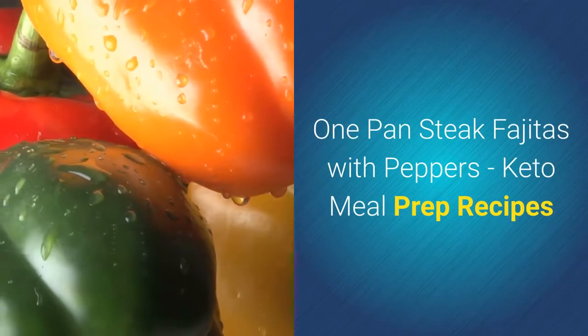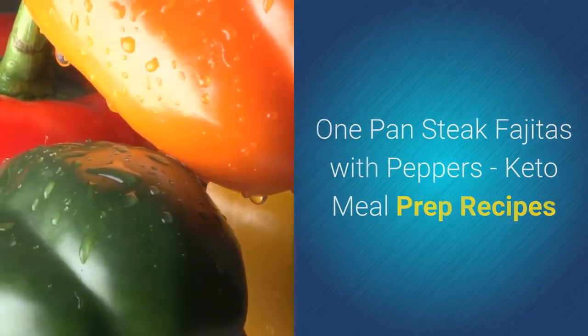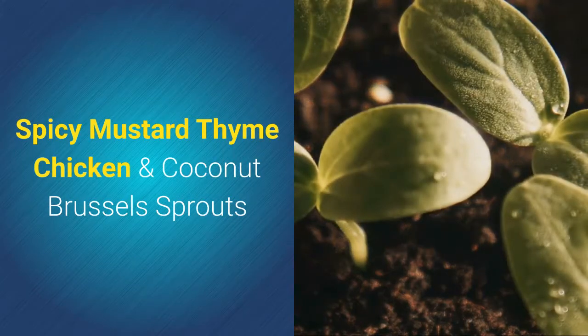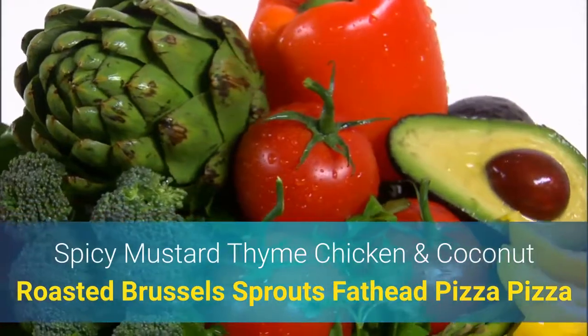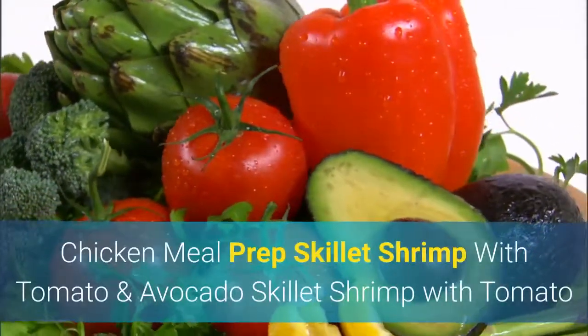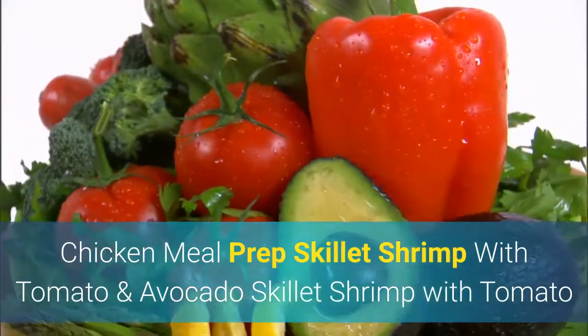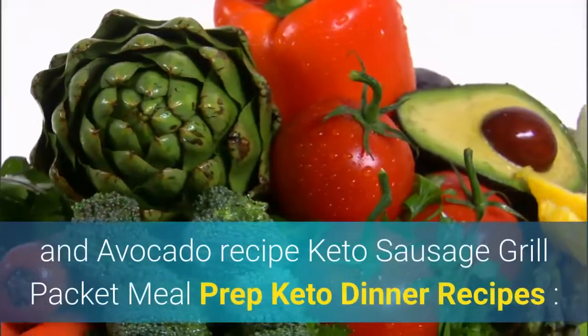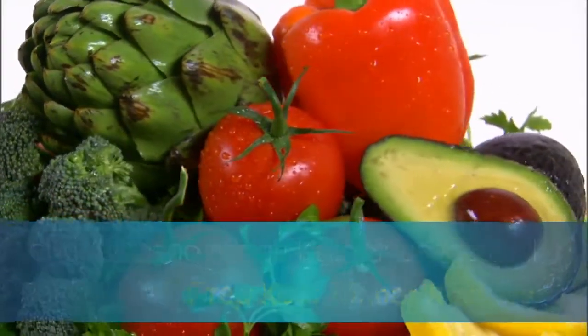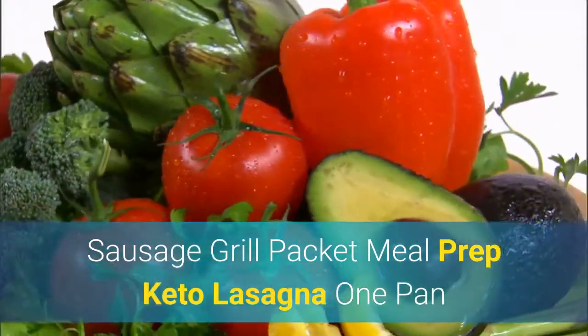Keto dinner recipes include: sheet pan fajitas — one pan steak fajitas with peppers, spicy mustard thyme chicken and coconut roasted Brussels sprouts, fathead pizza, pizza chicken meal prep, skillet shrimp with tomato and avocado, keto sausage grill packet meal prep, keto lasagna, and one pan lemon chicken and asparagus.